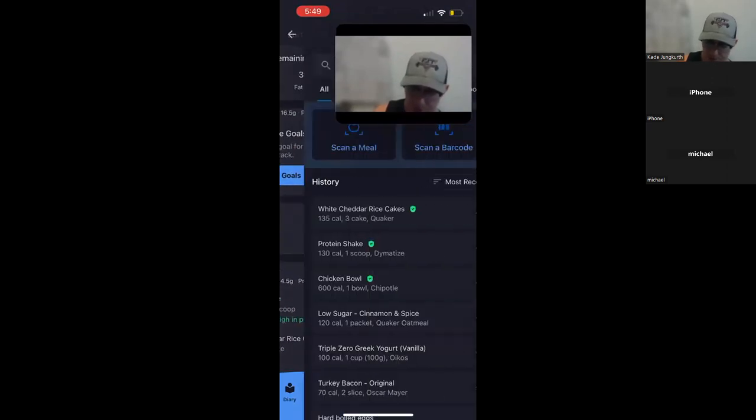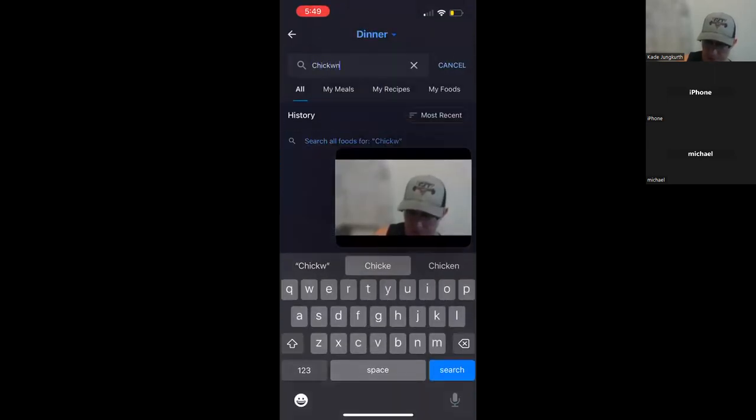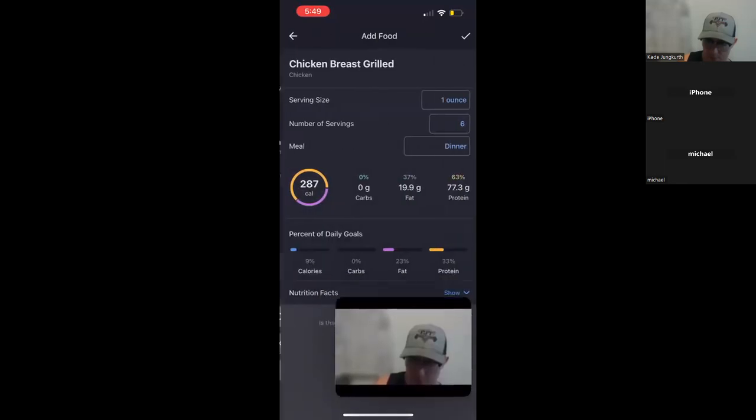Remember our goals for the day are 185 protein, 200 carbs, 65 fat, and 2,125 calories — and we're at 1,441 calories right now. That gives us an idea of what we can have for dinner to reach our goals. For dinner, I'm going to go ahead and do chicken breast. The serving size is one ounce, so always pay attention to the serving size and number of servings — we're going to go with six ounces of chicken breast on there.